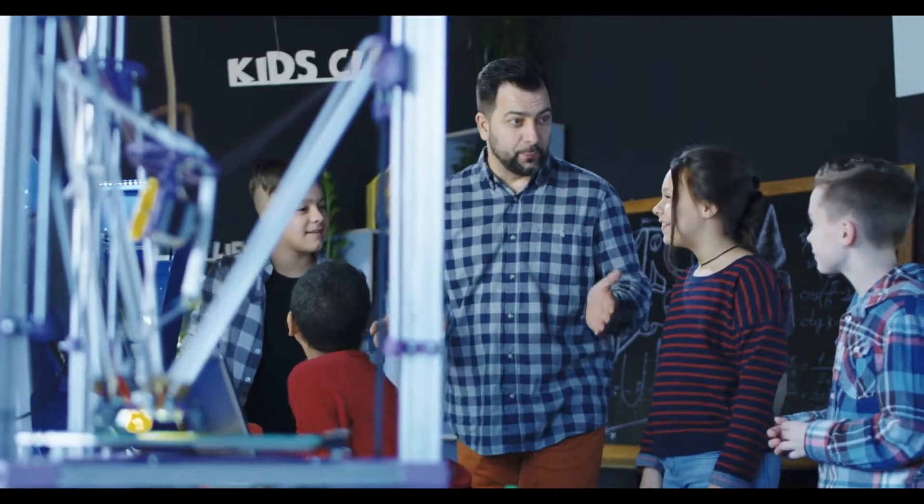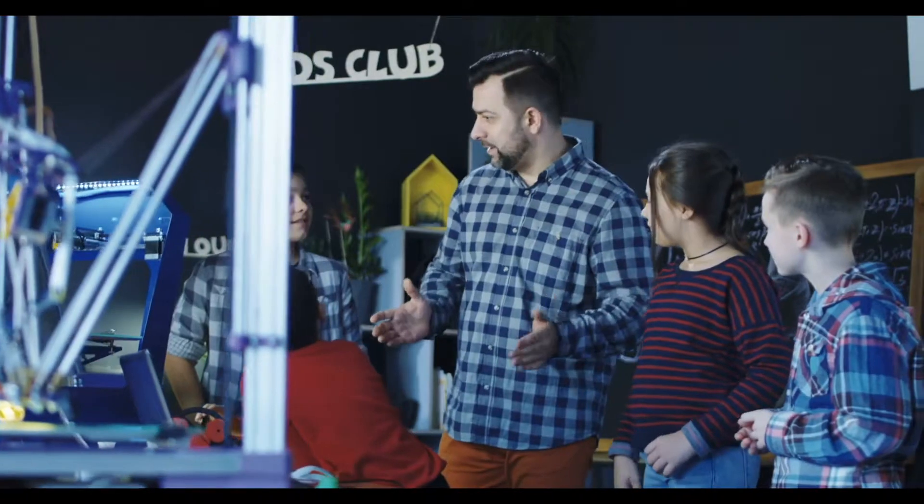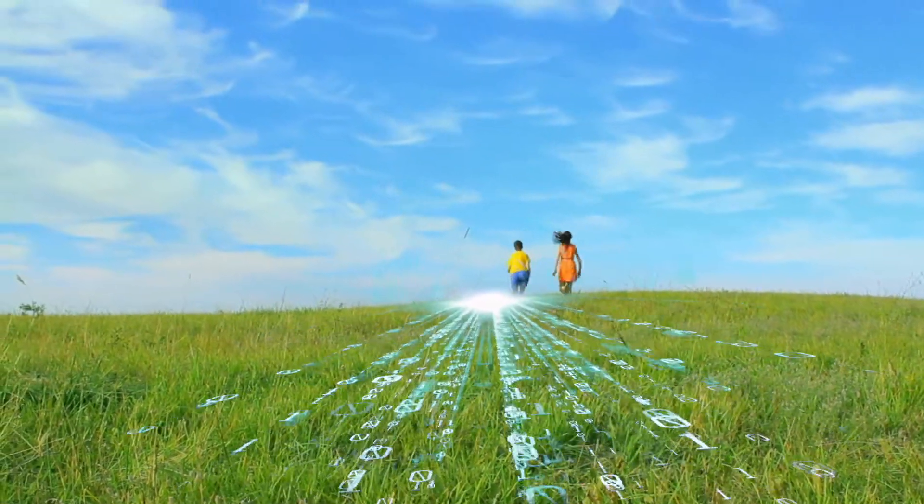Through early exposure to engineering principles and a structured training of thinking methodologies, RoboThink prepares children for a 21st century global world.